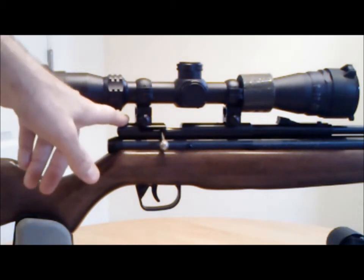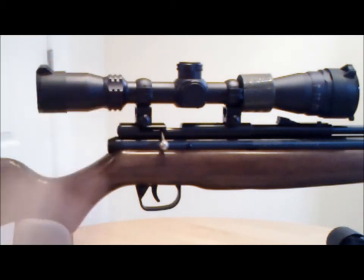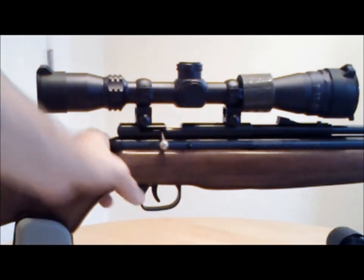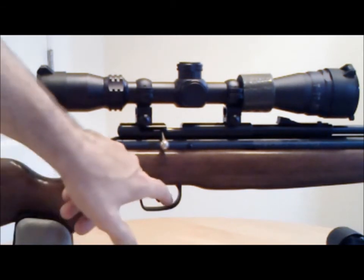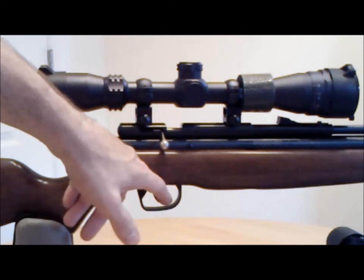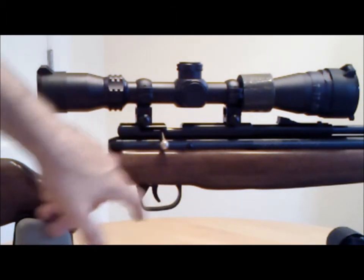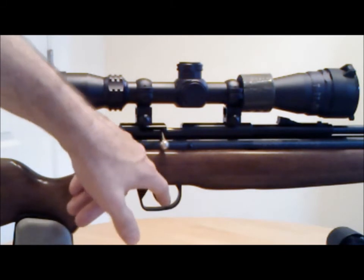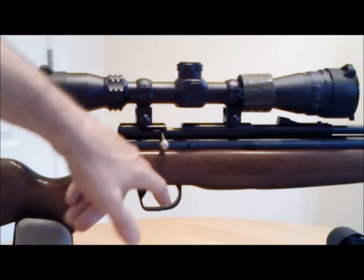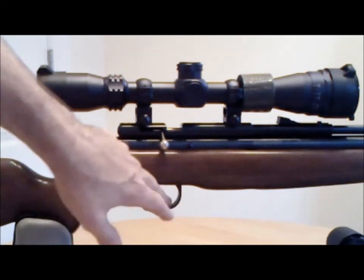It comes with 11-millimeter dovetail scope mounts. The safety is standard. The only issue is the trigger — it's plastic, off of the old Crosman model 1100. It's a plastic trigger and not very smooth. If you ever want to do upgrades, the trigger is an option, but it does work for standard target shooting and for what you want starting out.